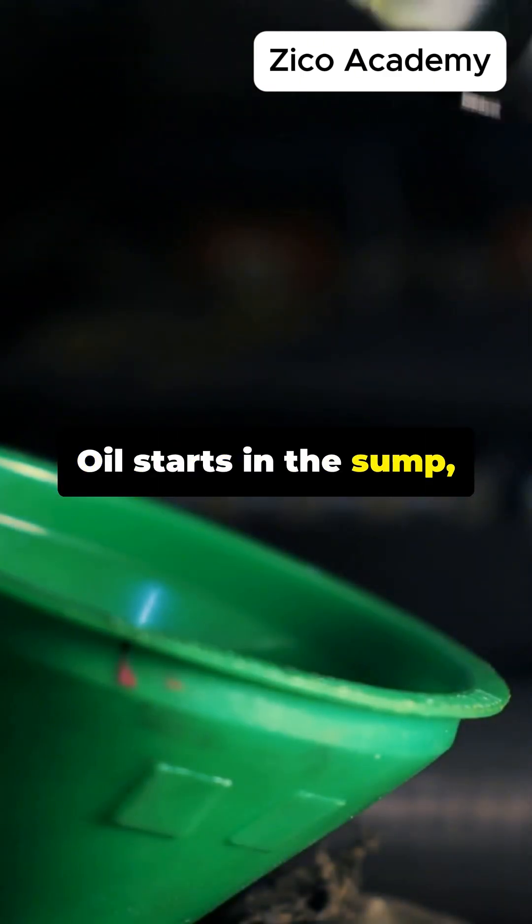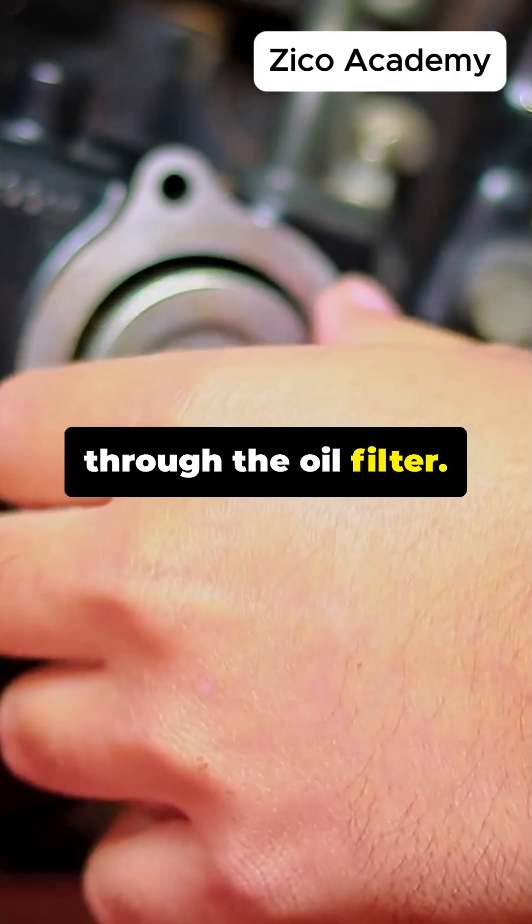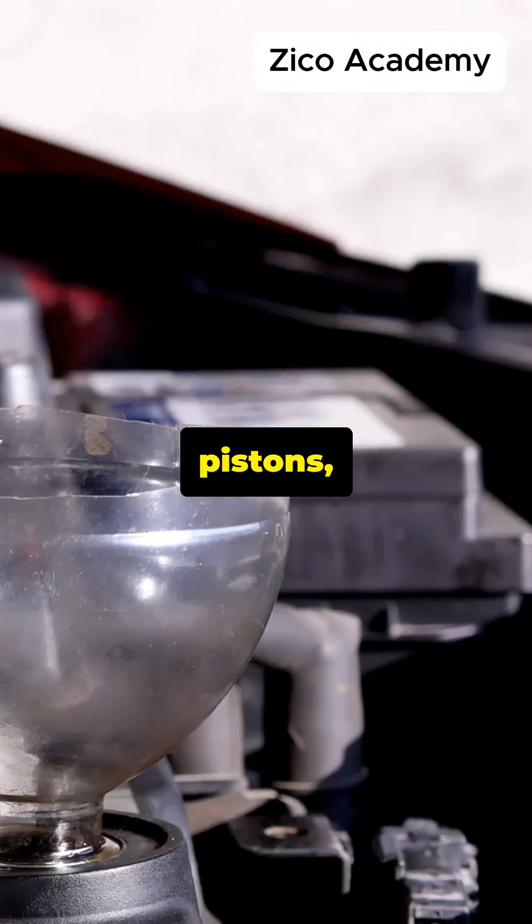Oil starts in the sump, or oil pan. The oil pump pulls oil and forces it through the oil filter. Oil then flows through narrow passages to the camshaft, pistons, and crankshaft.